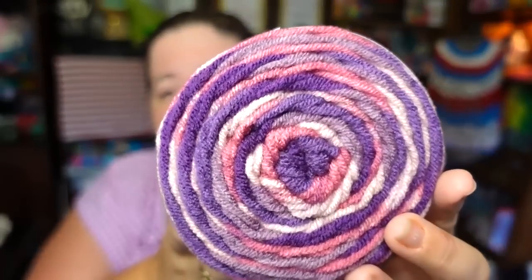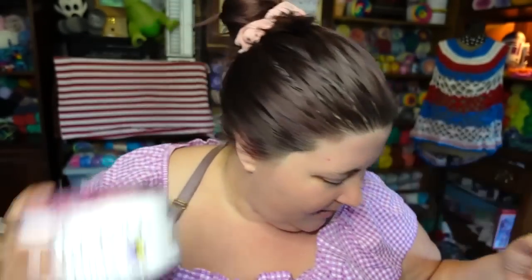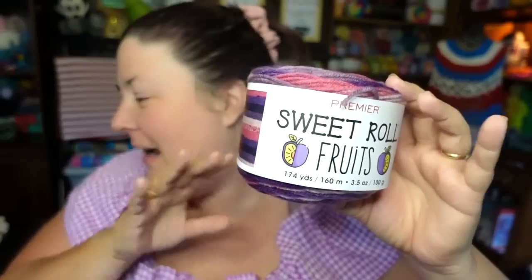This would make really cute motifs — if you're making a motif blanket or a granny square blanket, this would be excellent because it will give you the colors as you go around. I love all of the Sweet Rolls. They are one of my favorites of all cake yarns — the first cake yarns I ever had. They also have Sweet Roll DK, which I featured last week, and there are so many different types of Sweet Rolls.